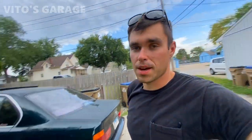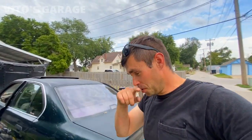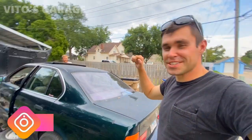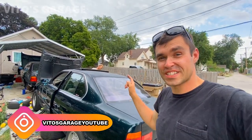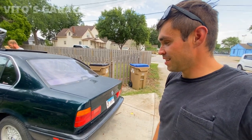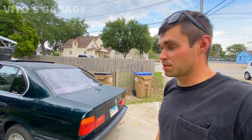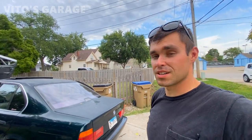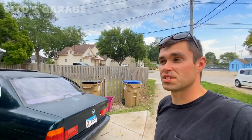Alright guys, today we're going to talk about Leo's collection. I'm actually in Kansas right now. I flew all the way here to hang out with my amazing friend Leo. I'm going to show you his quick collection of these amazing BMW E34 series — five series beamers. He's got three of them at the moment, and each one of them has a different story.